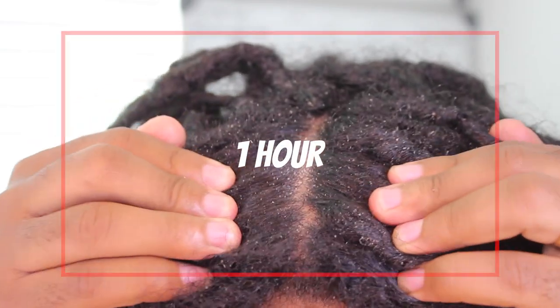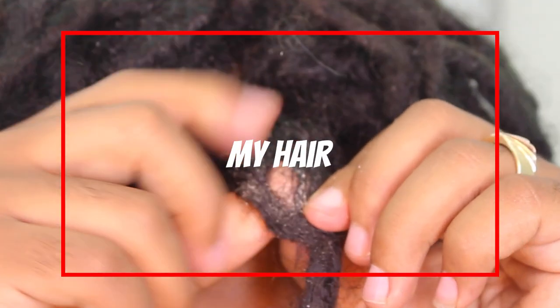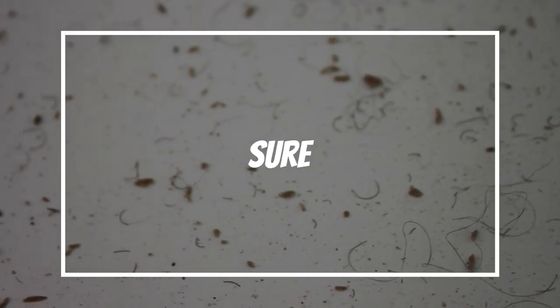In the last video you saw me scratching my hair for one hour. In this video I'll be shampooing my hair making sure that all the dandruff is gone, so make sure you guys like, share, and subscribe. Sometimes I do want to open my eye though, like when it gets into my eye.